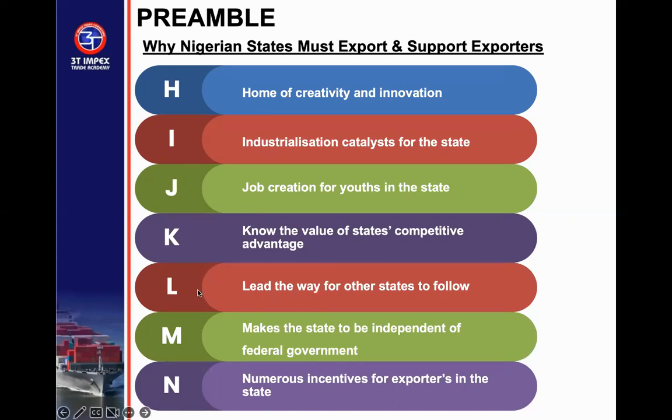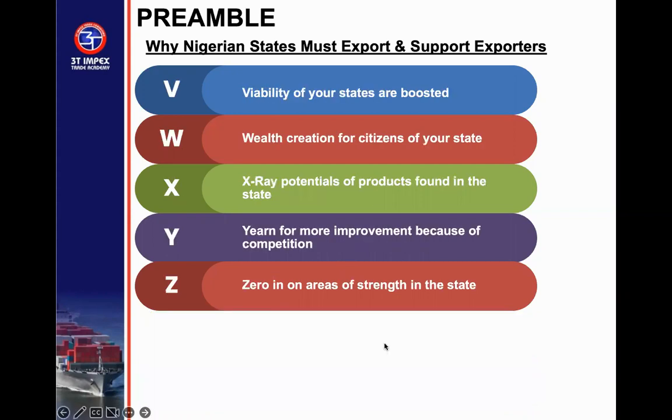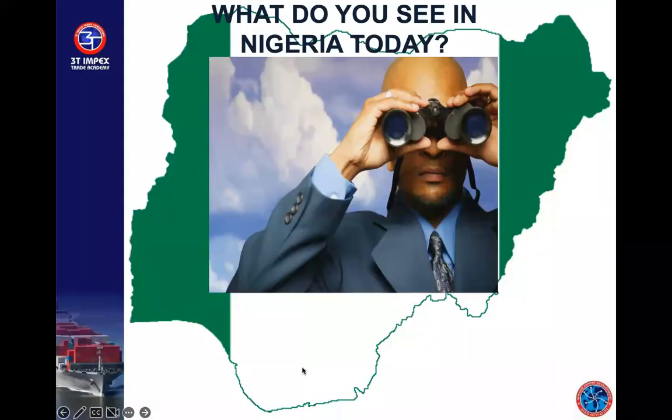Export has what it takes to make the state less dependent on the federal government. It can give the state numerous incentives and opportunities to maximize the potential of its indigenes abroad. Poverty eradication in the state is possible through export. Export can help the state leave the league of states depending on wasting assets like oil. It can help revive the state's economy, slow down rural-to-urban migration, create tax opportunities for exporters, and boost the viability of the state. It can illustrate the products and potential that can be found in the state and drive competition and focus on the state's areas of strength.